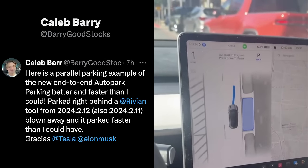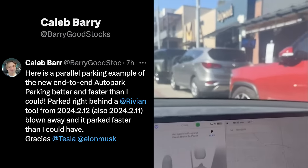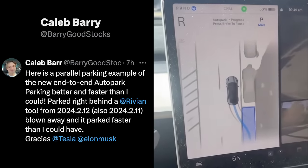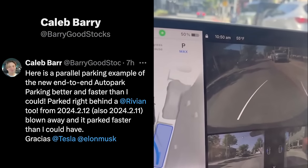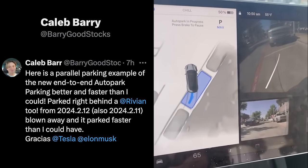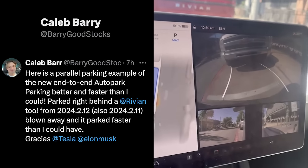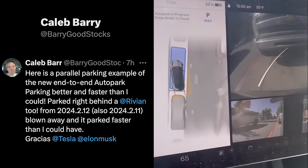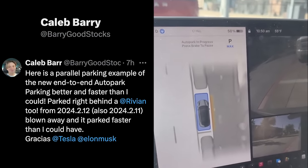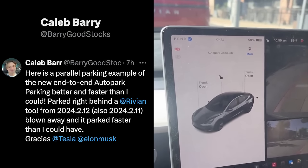Here we are in Austin, Texas at the Domain. We're parking behind a Rivian and another car, with a Model Y waiting behind us. Going pretty close — about a foot, maybe two feet away. Nice — I think that did it reasonably fast, honestly faster than I could do it.